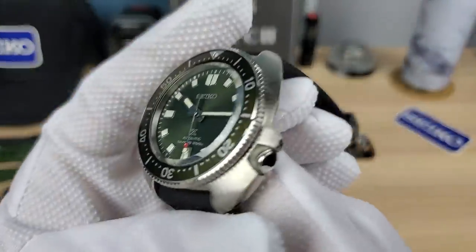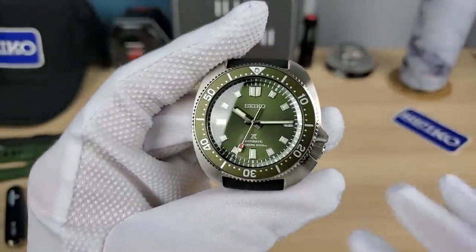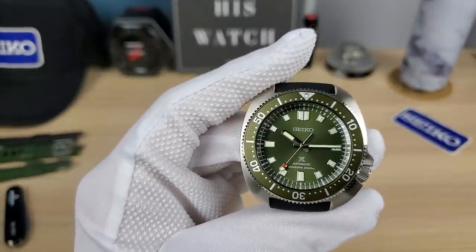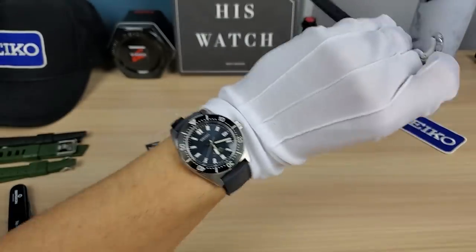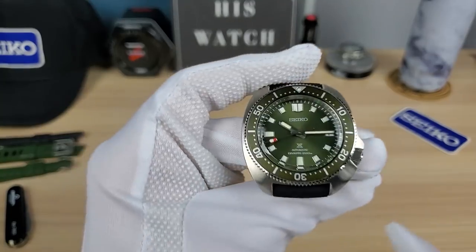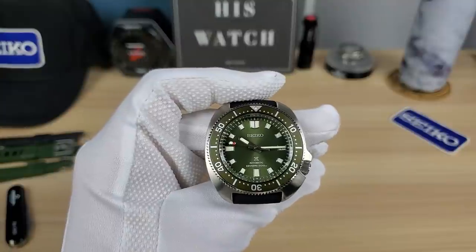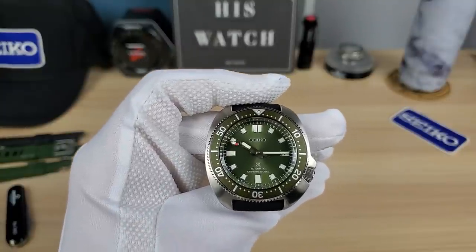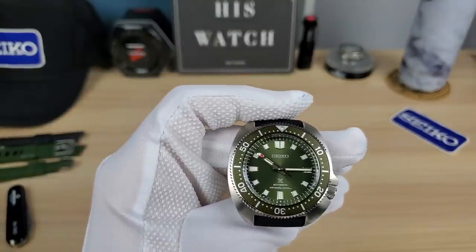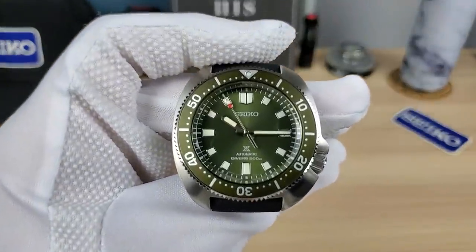Some people are complaining the crown is different than the original, but guys, this is not a clone watch. This is a new watch — a reinterpretation. It's a modern version of the Willard, more true to form than the SLA033, because the SLA033 is really for collectors. You're going to wear it once or twice — safe queen. Come on, it's too expensive.